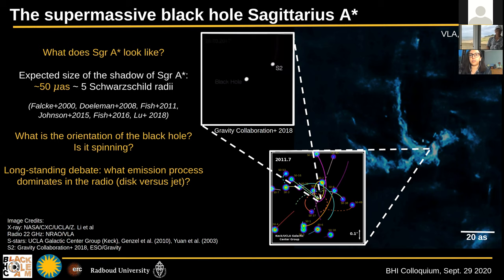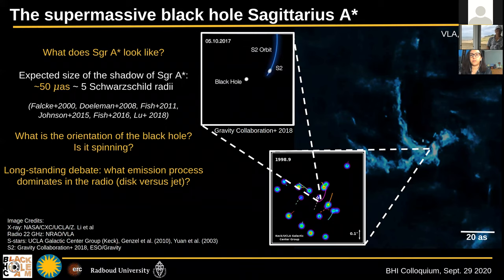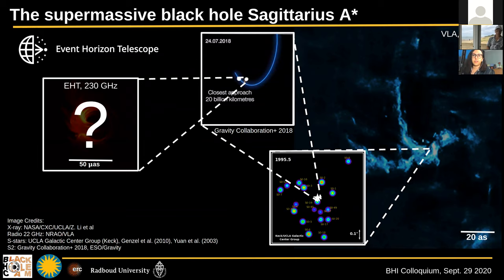We have an expected shadow size for Sagittarius A star of about 50 microarcseconds, which has been observed in previous EHT observations. But in order to answer questions about the emission mechanism and orientation, we also need a multi-wavelength reference.